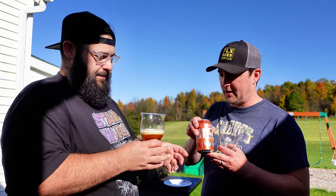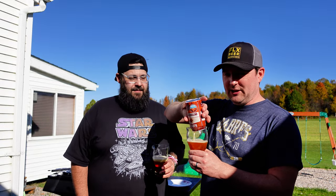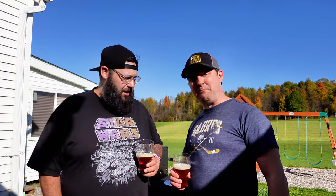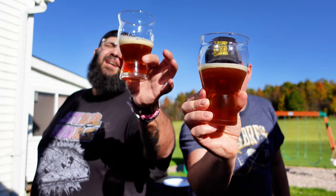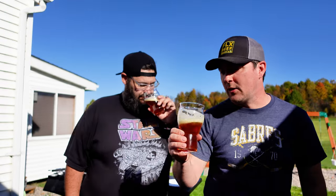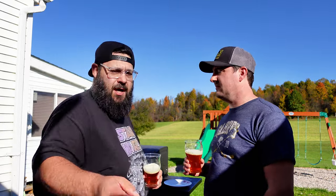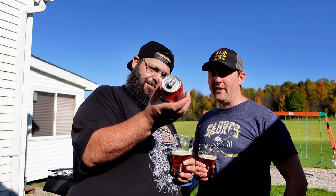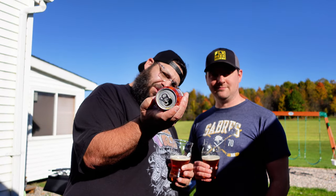That looks like straight up pumpkin water. It is that fall season, obviously. Look at it out here - lawn mowers are mowing, sun's shining, boys are hanging. That looks pretty good. Super amber. That looks like a really nice Festmarzen. We're in October. It's Oktoberfest. Look at that lot code - best by January 2025. We're good, so about six months. They probably made this in July.